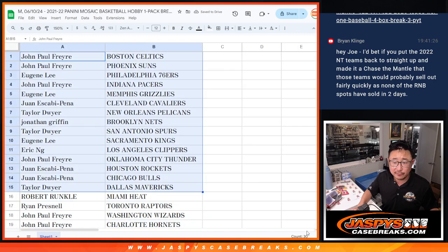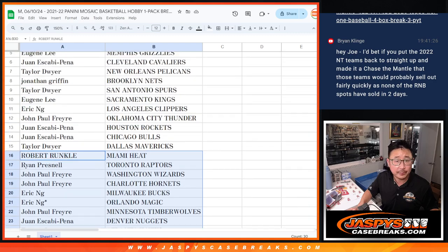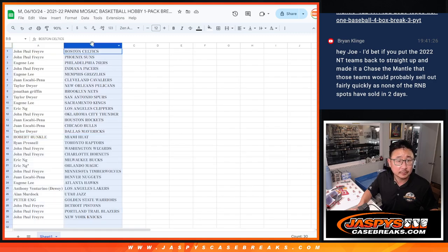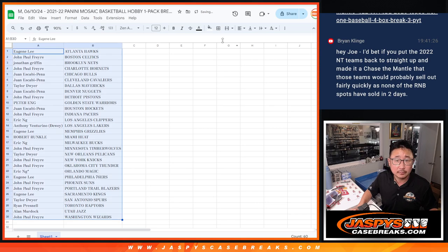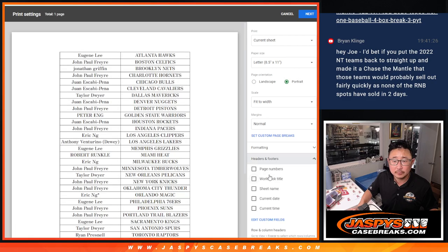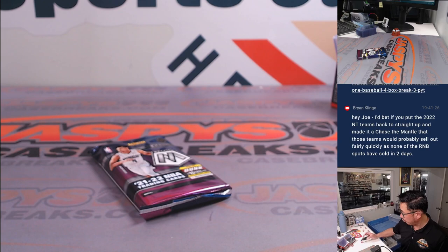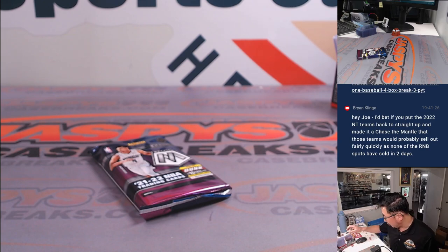All right, there's the first half of the list right there. And there's the second half of the list right there. No trades. Let's just print and rip.